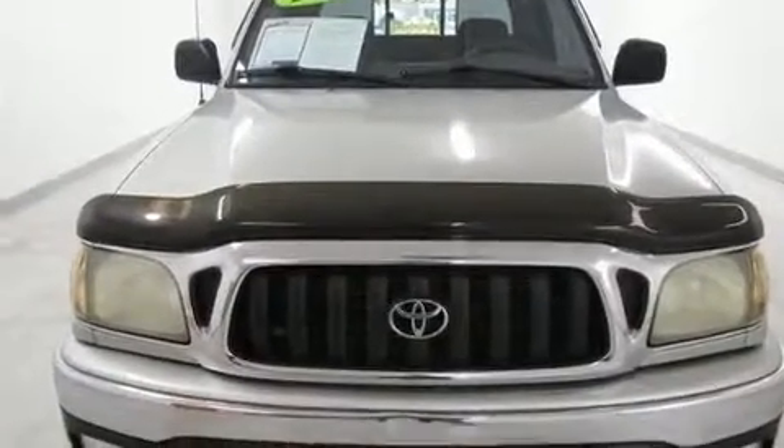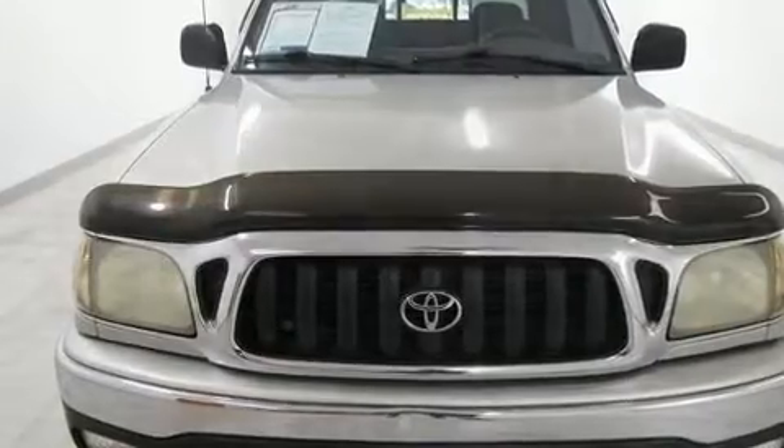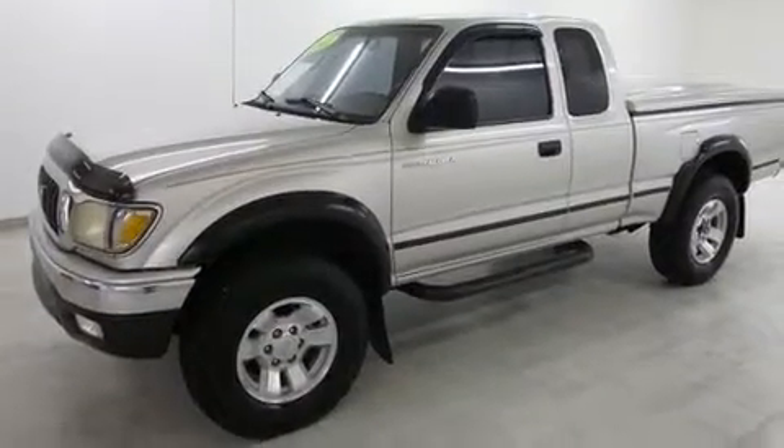You're going to love the 2001 Toyota Tacoma. It features an automatic transmission, rear-wheel drive, and a refined six-cylinder engine.